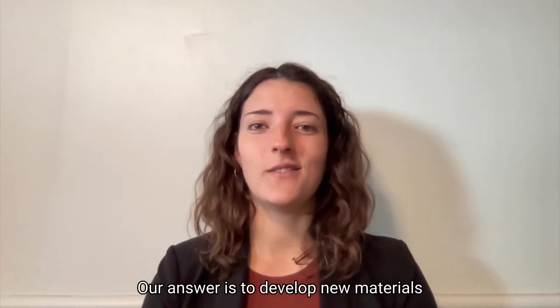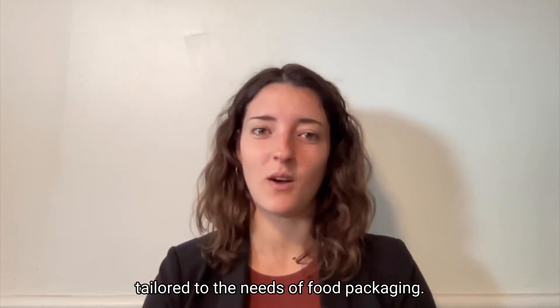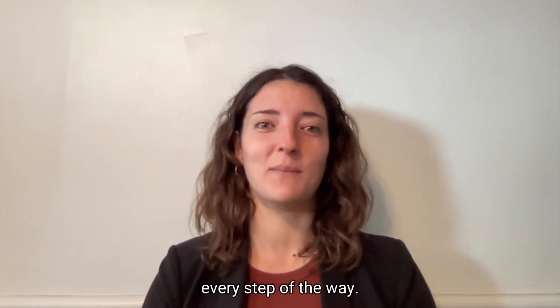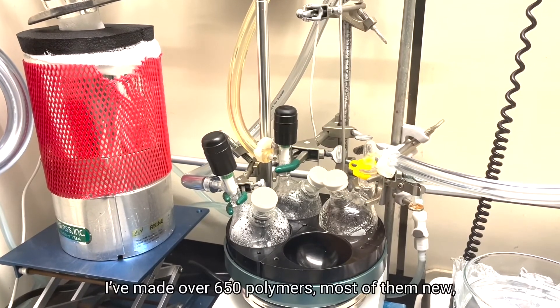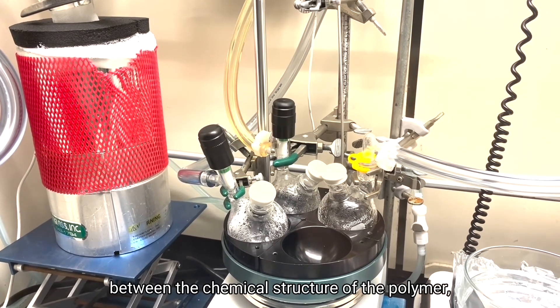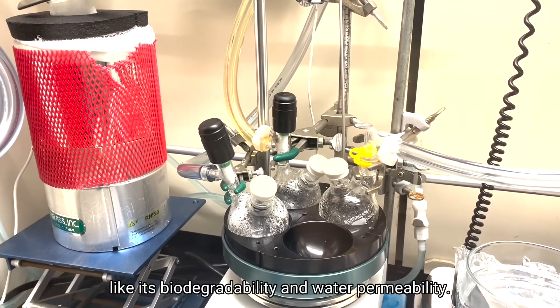Our answer is to develop new materials that are biodegradable and have properties tailored to the needs of food packaging. But finding the perfect plastic isn't easy, and we've developed high-throughput strategies every step of the way. I'll let Katerina demonstrate. I've made over 650 polymers, most of them new, to see if I can understand the relationship between the chemical structure of the polymer and its macroscopic properties, like its biodegradability and water permeability.